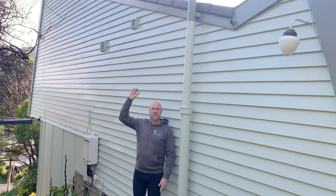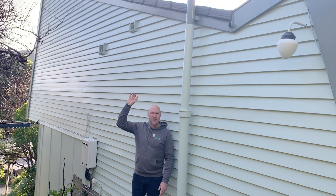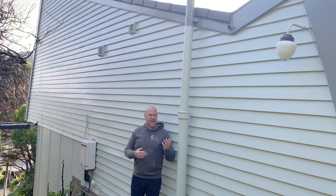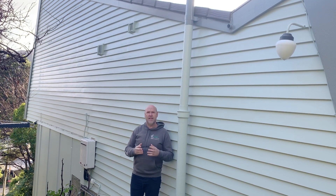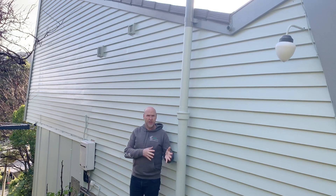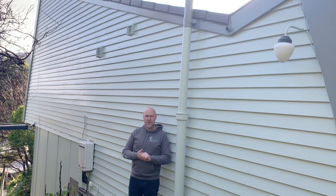So above me, you'll see a couple of vents. Prior to us coming here, there were no scribes and there were no flashings. So if and when the client sold the property, that would get pulled up on a builder's report. So it's not just about coming in and putting some paint on — we're actually looking at other aspects that are non-compliant and making them compliant, so it's not going to create any problems to the homeowner and future purchaser of this property.